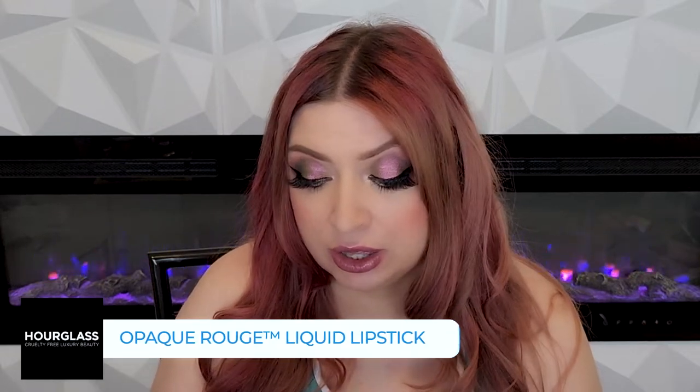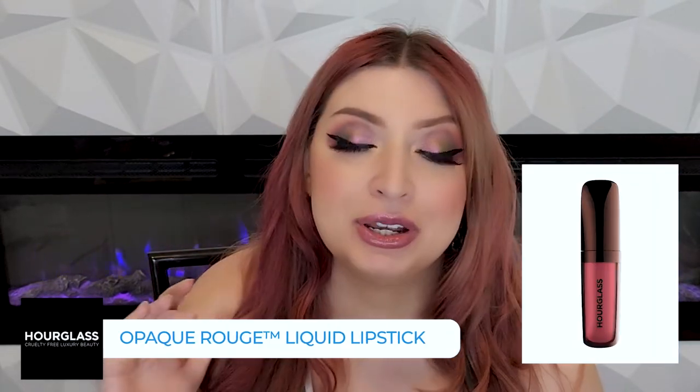The Opaque Rouge Liquid Lipstick is one I use a lot on my channel. It's a very beautiful liquid lipstick — one of my favorite formulations. It's really good at staying put, bringing the opacity, no streakiness. It's not my absolute most blurring liquid lipstick, but as far as staying put, it's one of the best.